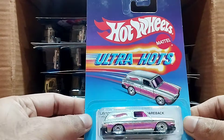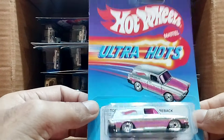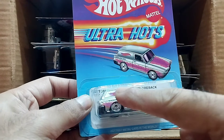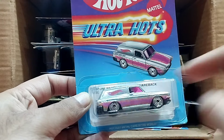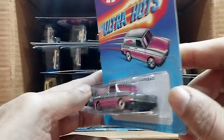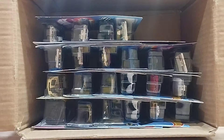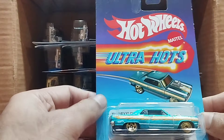Our next one is Ultra Hearts as well, and this one is the Custom 69 Volkswagen Squareback. It's a pink car and you can see the silver color, pink Hot Wheels written on it, and the wheels are a bit different. Look at that, so beautiful.